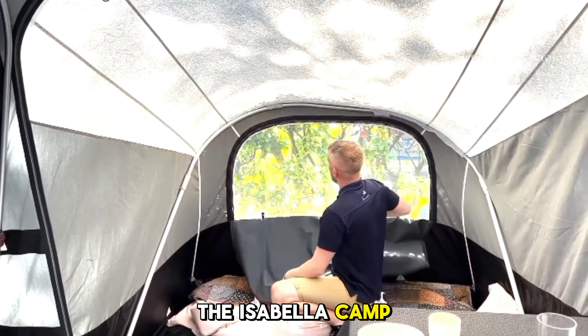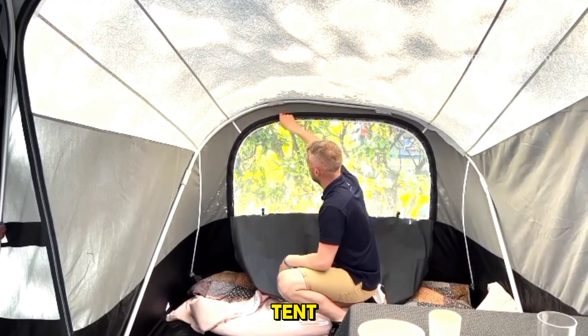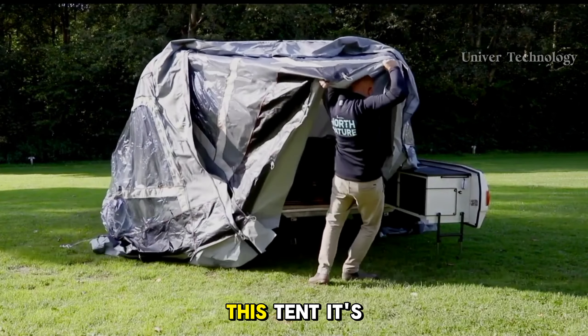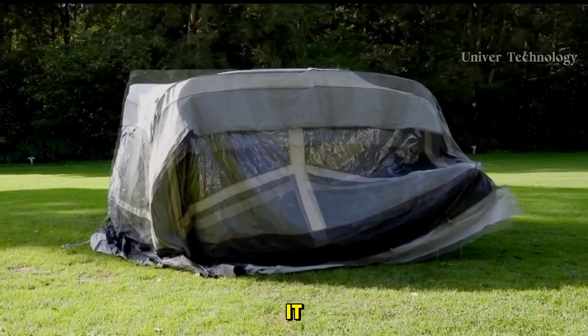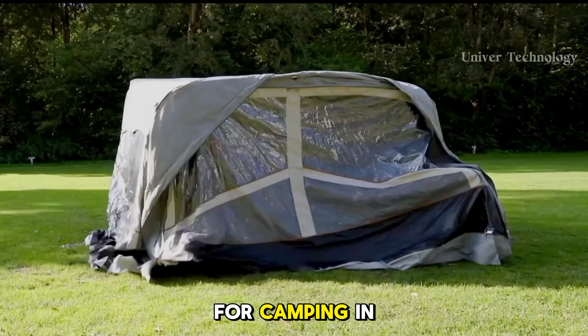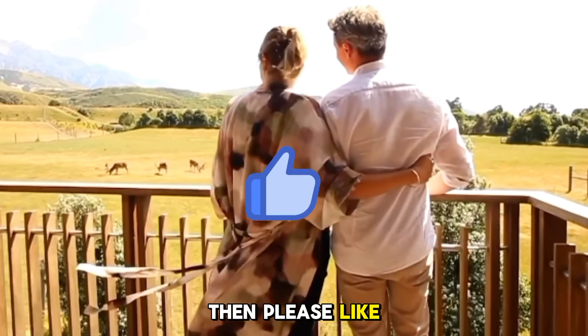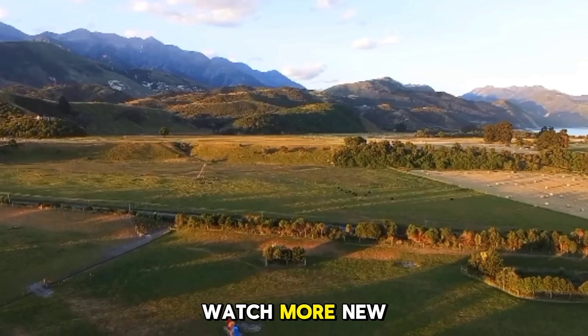Isabella Camp Let Passion. The Isabella Camp Let Passion is a trailer tent that makes the experience of camping in nature easy and comfortable. This tent is easy to set up and has enough space for the whole family. It has a new color design and improved ventilation system for indoor air circulation, which makes the indoor climate more comfortable.